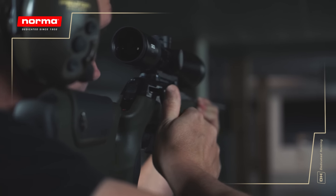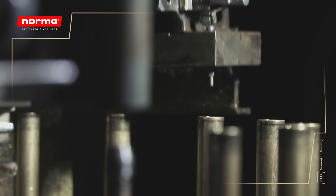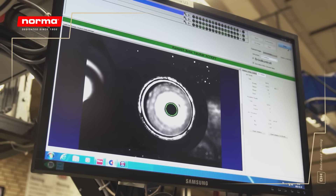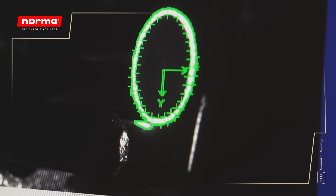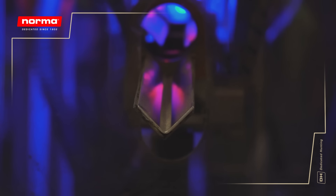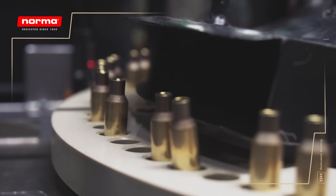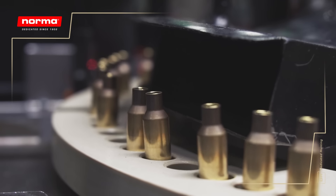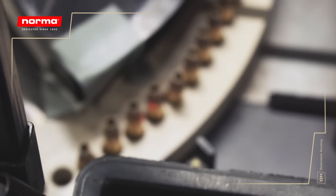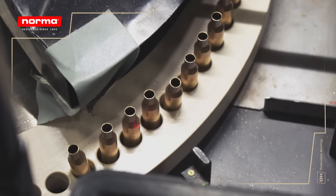Punching the flash hole is a precision process that needs to be consistently perfect each time. Every single case is measured meticulously, ruling out any deviations. During the final stage of case production, our state-of-the-art measurement machinery effectively removes any case that does not meet Norma's tough standards. The annealing of the neck and mouth is an important step to ensure consistent performance of the case when grabbing and releasing the projectile — a highly important step which involves total control of temperature in the process.